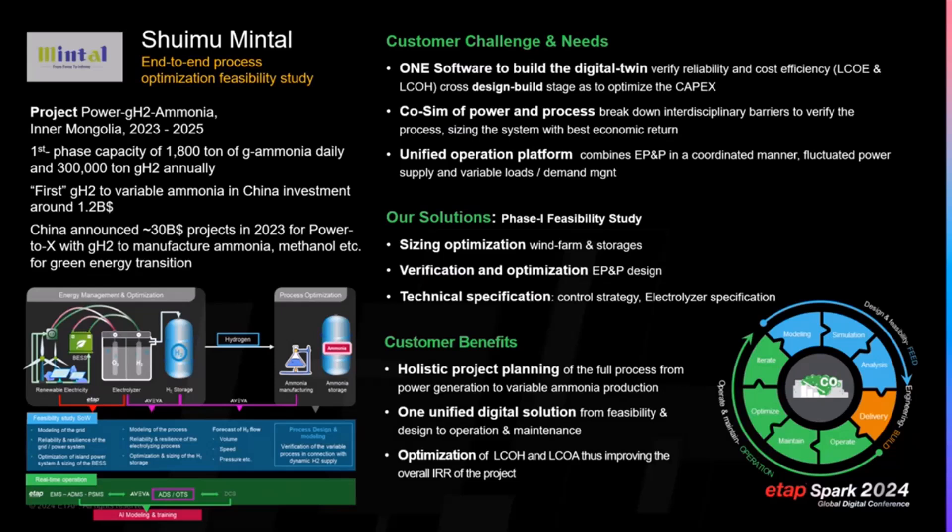This helps them with the bidding for different types of electrolyzers from different manufacturers. Finally, the customer not only wants the digital solution from us, but also wants us to give them a holistic project planning of all the possible features to be integrated for the whole solution together with our software.